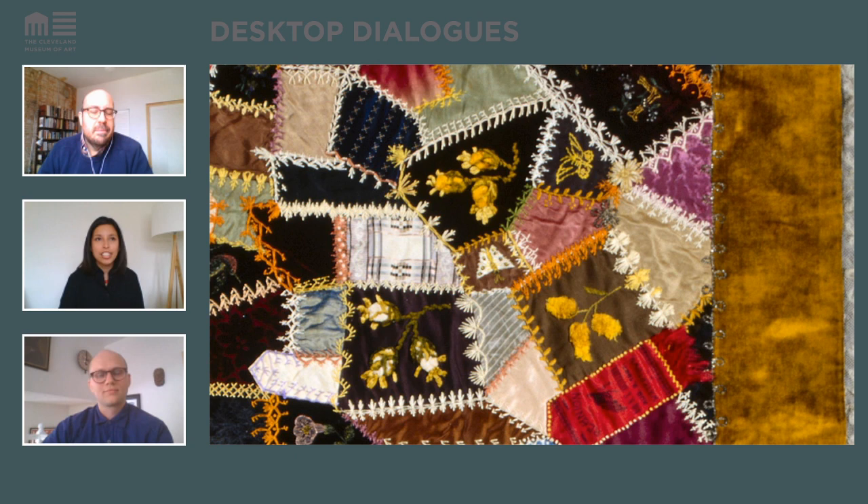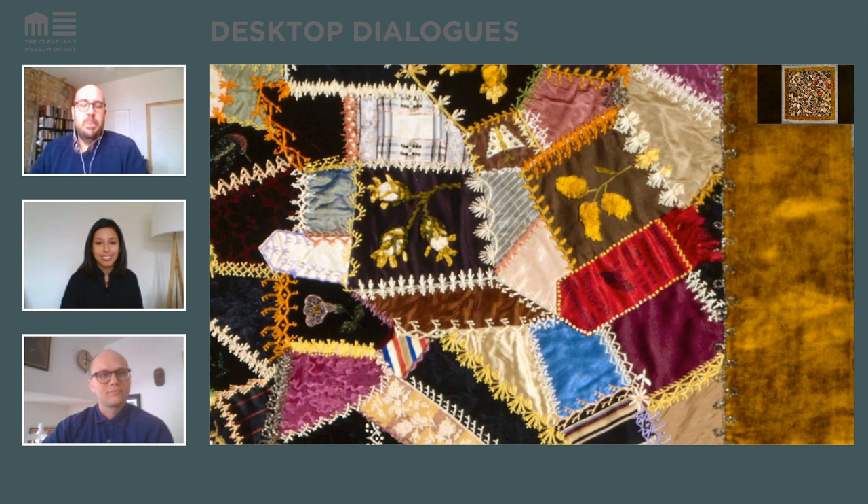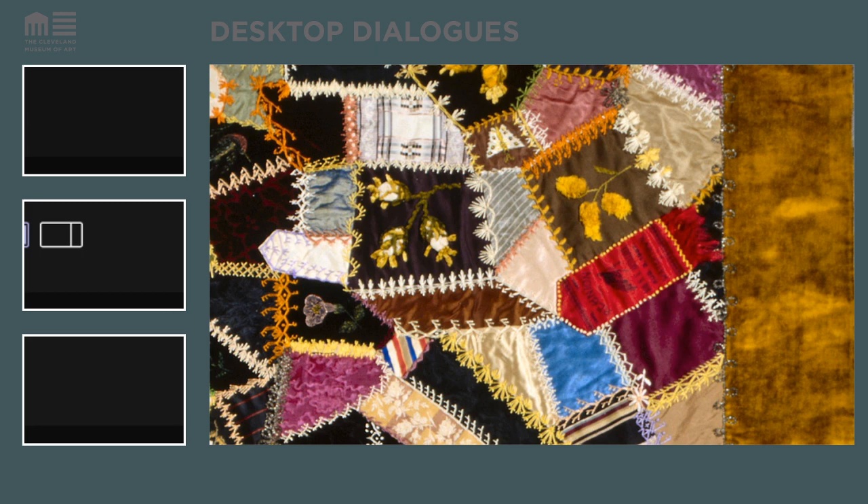Maybe not what we associate with the typical quilting you'd put on your bed to keep warm. So it might have been more decorative than necessarily functional. I'd like to turn now to a contemporary work in Seema's collection.